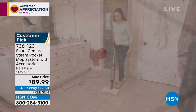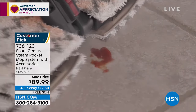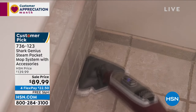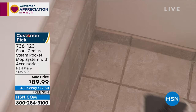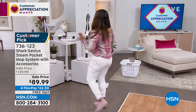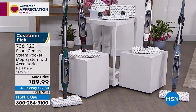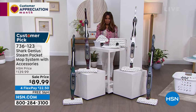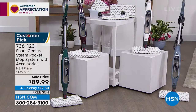Normally shared with you at $139.99 — today it's $89.99 with free shipping. Look at that steam pouring out so hot it actually sanitizes. Did you notice there's a square pad and now it's also triangular? Let me walk you through everything that comes with this. If you already own the Steam Pocket Mop, give us a call. Only airing today with free shipping and flex pay starting at $22.